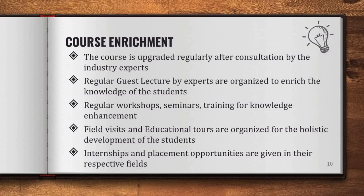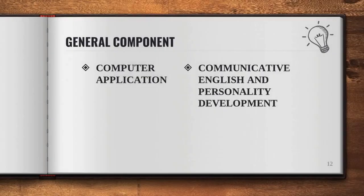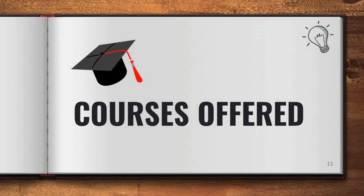Internships and placement opportunities are given in the respective fields of the students. Now, let me tell you about the course structure. The course has been framed with 60 credits per year, further subdivided as 12 credits of general component and 18 credits of skill component, which means a student studies 12 hours of general subjects and 18 hours of skill subjects per week. The general subjects offered are computer application, communicative English, and personality development, which are the need of the hour. The courses that we have to offer are as follows.